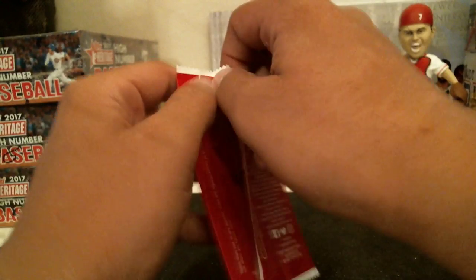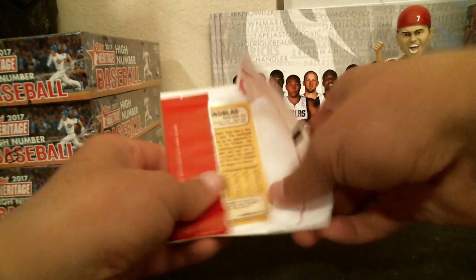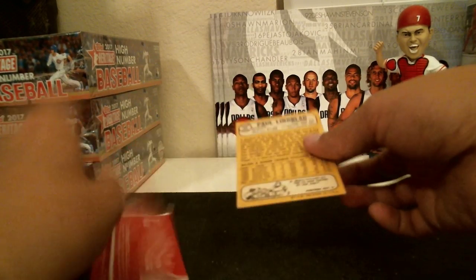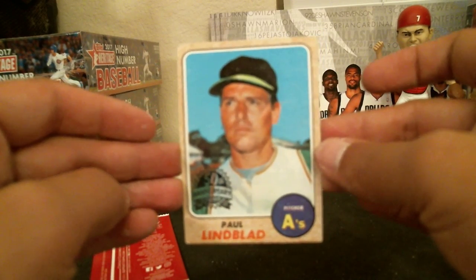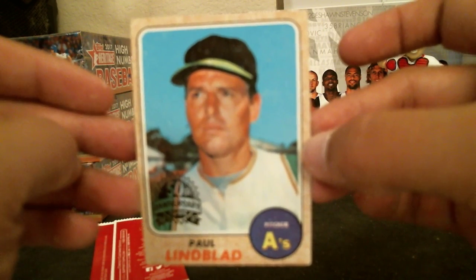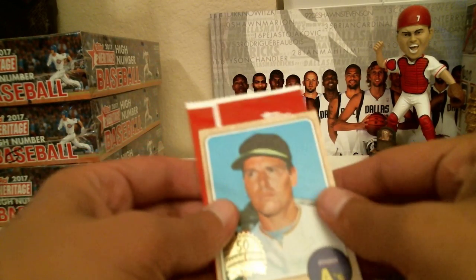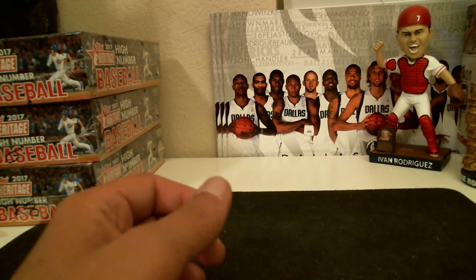Alright, let's see what happened in that box topper. So we had two hits out of that first box — that's nice. We got Paul Lindblad for the A's. That's an interesting card there. That'll go to the A's.